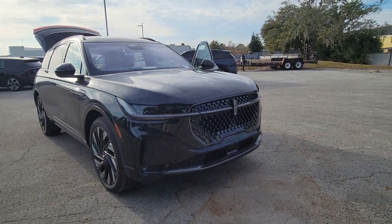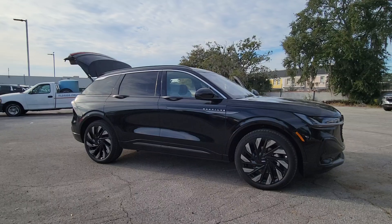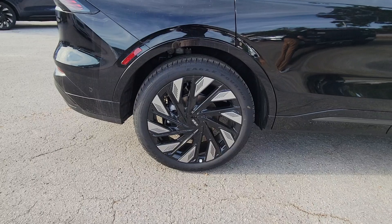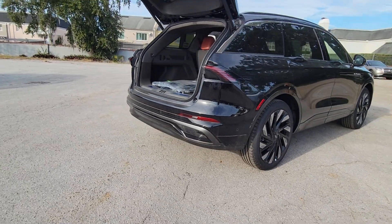Picture yourself in the 2024 Lincoln Nautilus. Transcend the ordinary. Get behind the wheel of this distinctive Nautilus and experience the comfort of a luxury sedan coupled with the versatility of an SUV, all wrapped up in high-end style.